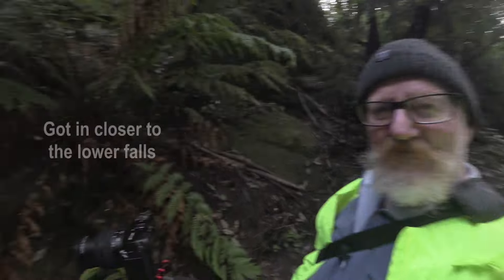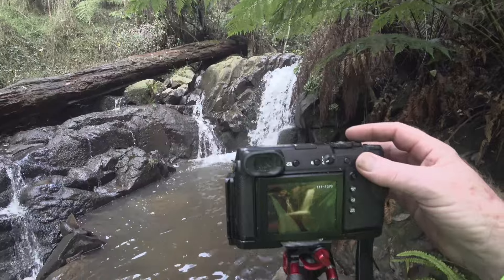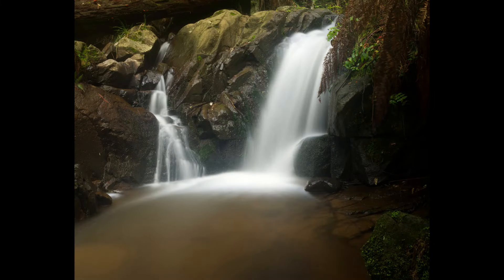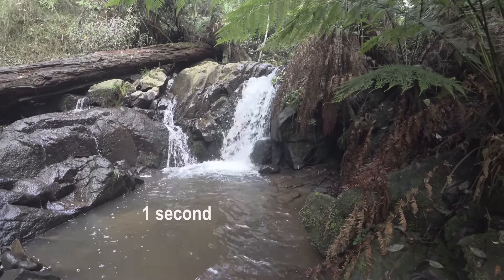I've got it even closer to Mawawa Falls. I'm just doing a 13 second shot — not bad. Now I'll try a faster one, maybe one second.